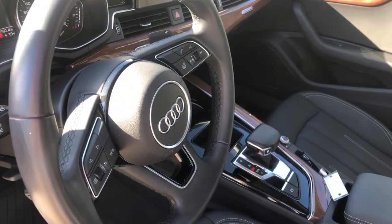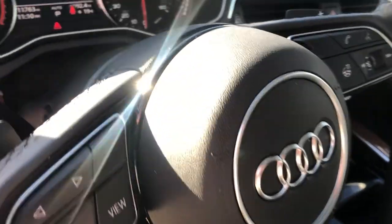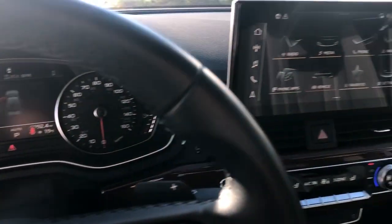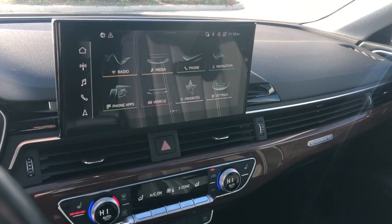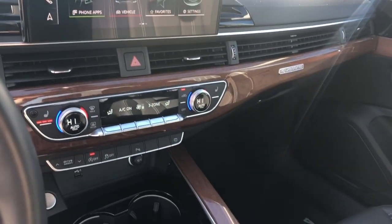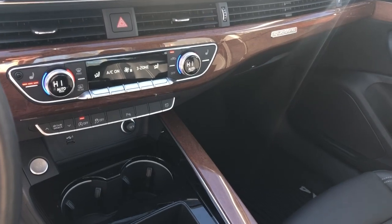We've got our multifunction steering wheel that is also heated. Audi gauge cluster. Here we have our MMI touch controls — you can do your Apple CarPlay and Android Auto on there. All our climate controls and Audi drive select below.